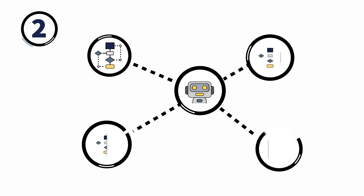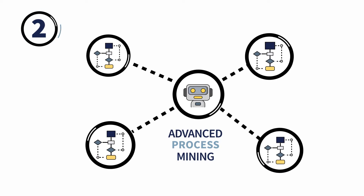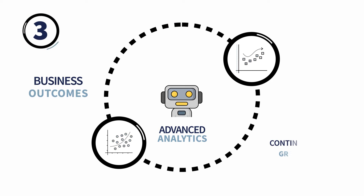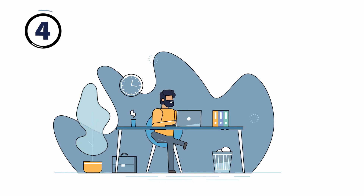Number two, advanced process mining platforms that can look deeply into how your teams work to show you what you can and should automate. Number three, advanced analytics to track, measure, and prove the business outcomes delivered by automation to enable continuous growth.